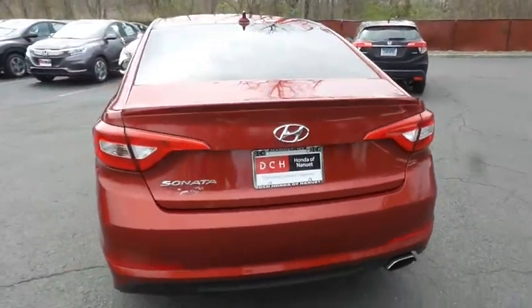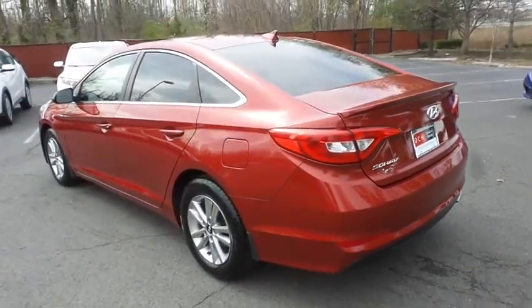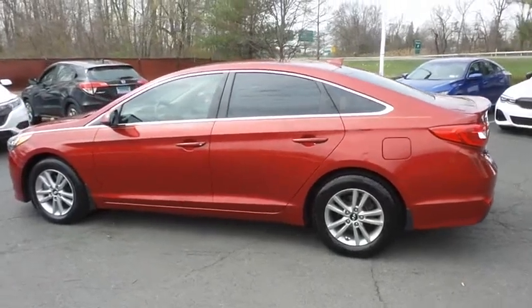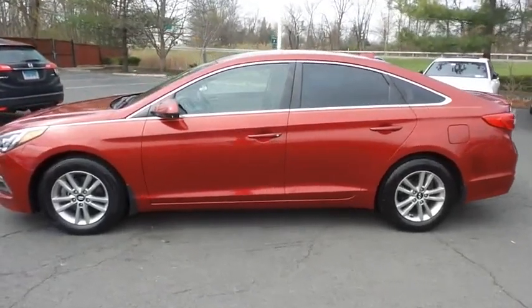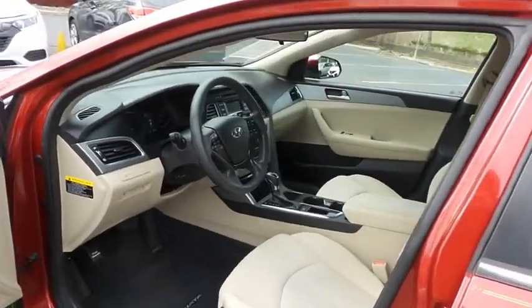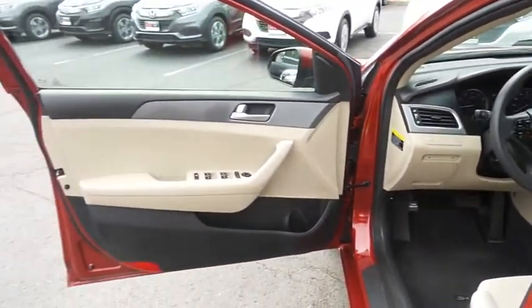This beautiful Sonata SE has just arrived at Honda of Nanuet. It only has 67,000 miles. It's gone through a comprehensive multi-point inspection and it comes with the Carfax vehicle history report. The beige cloth seats are in excellent condition. This Sonata has been fully detailed and is extra clean.